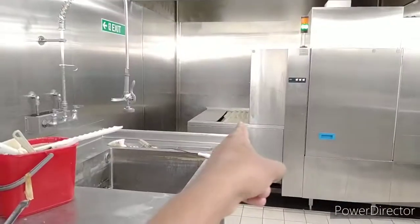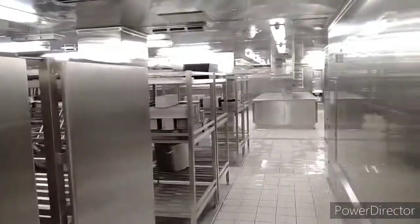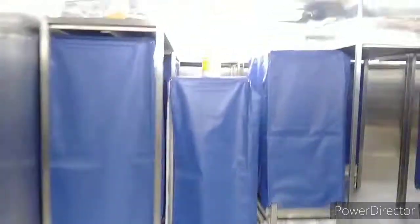And now this is our pot wash area. Here we have another walking freezer where we keep all the cold products.